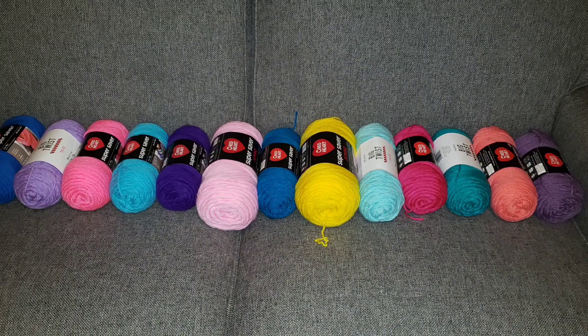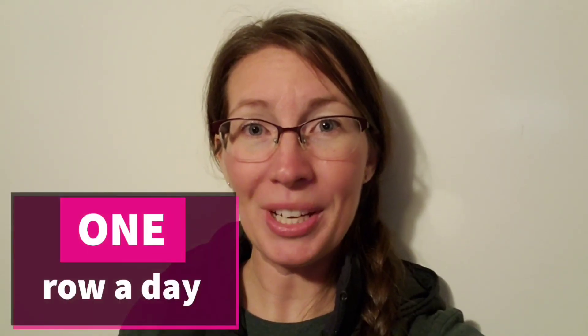I have picked out 13 different colors and I am going to be crocheting one row a day for the next 365 days. So it will be a temperature blanket represented by yarn colors picked by a chart.